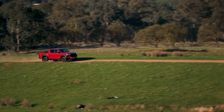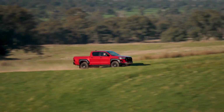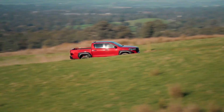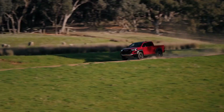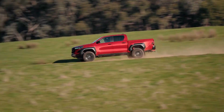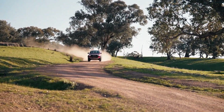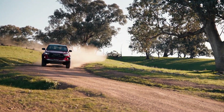The GR Sport is seriously capable off-road, thanks to its improved ground clearance, approach angle, and suspension. It has KYB shocks that are specially tuned for this model, and they provide a smooth and stable ride on rough terrain. The GR Sport also has four-wheel disc brakes, which are rare in this segment, and they offer better stopping power and durability.